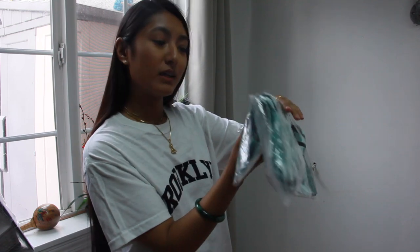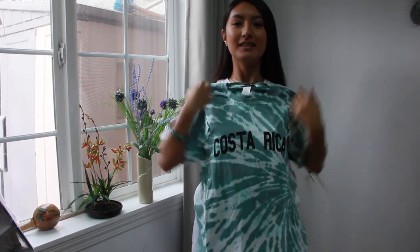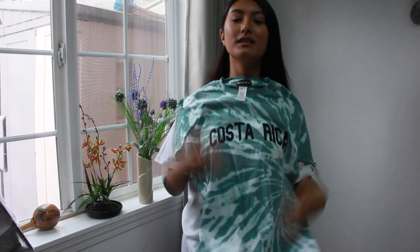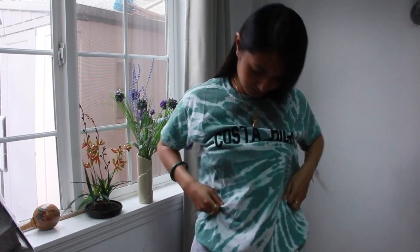Next is the green Costa Rica printed tie-dye t-shirt, size small. I just got it because the print is really basic and I like the tie-dye effect — it looks cool and fun. Maybe paired with some tan shorts. Green is my favorite color. This one says Costa Rica — it's a green and white tie-dye shirt. I really like it — I think it's cute.